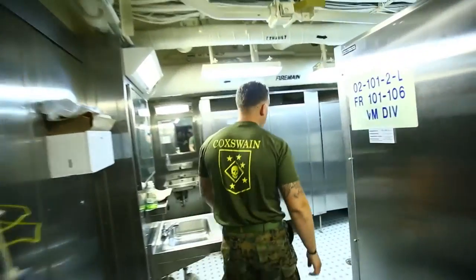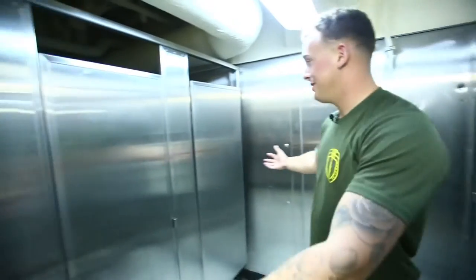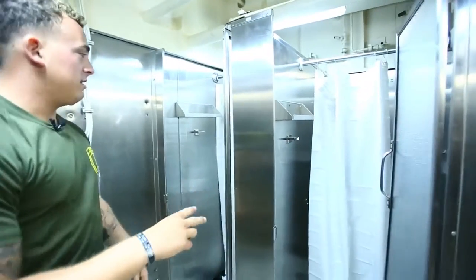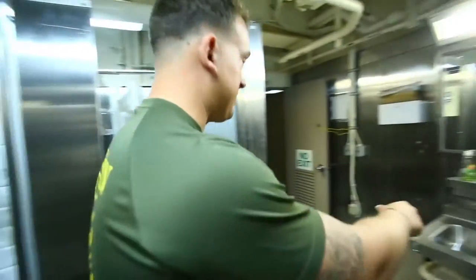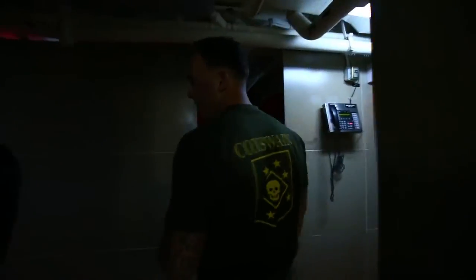Let's take you to the bathroom real quick. Excuse me there, partner. We don't have two, but three stalls — perfect for doing your business. Two showers. That's grade A shower right there. The Navy hooked us up. We got sink, another sink, another sink. We have water fountains, you know, in case we get a little thirsty. Some of my friends doing their daily deeds.